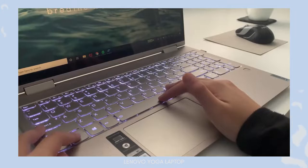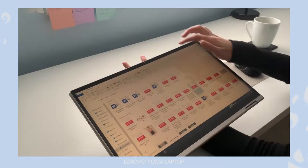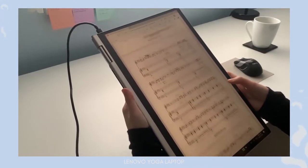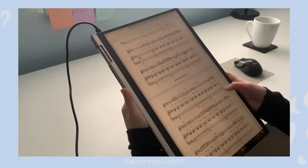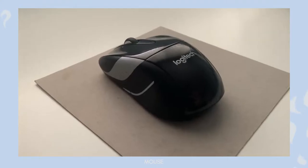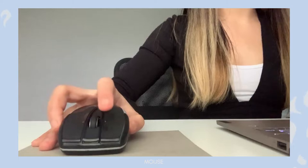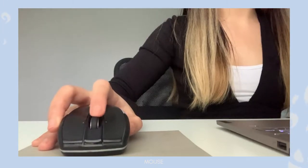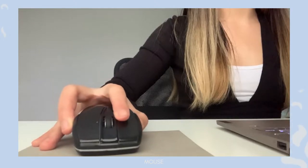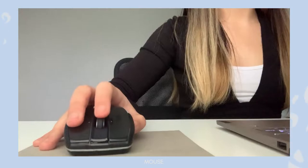My favorite feature is that it can rotate 360 degrees so you can use it as a tablet, which is helpful if you like to take electronic notes or use your laptop as a book. Next up, we have this mouse that I got from Staples. It's a pretty basic mouse — right click, left click, and a scroll wheel. I'd really recommend getting a mouse because for engineering applications or Google Docs, it's much easier than using a touchpad.